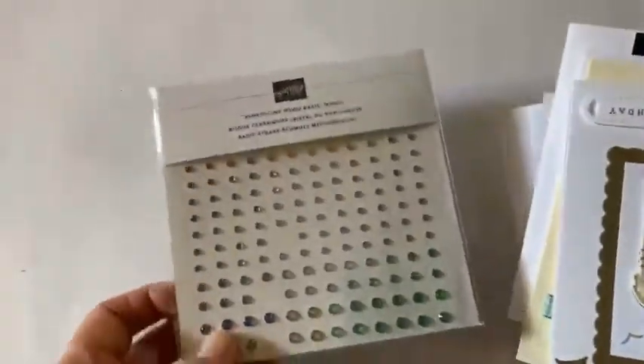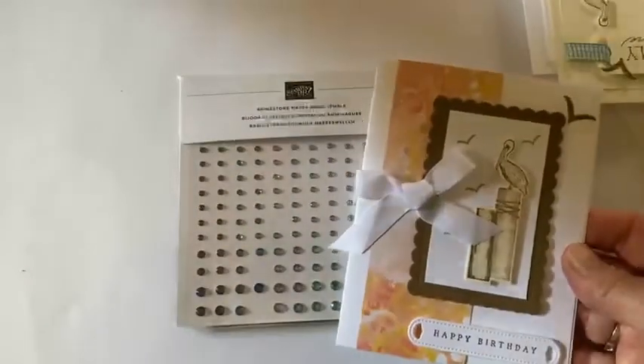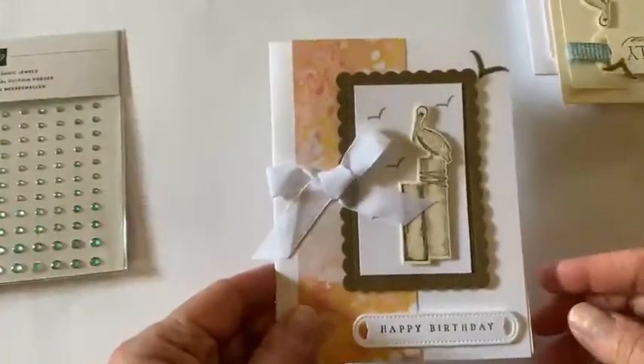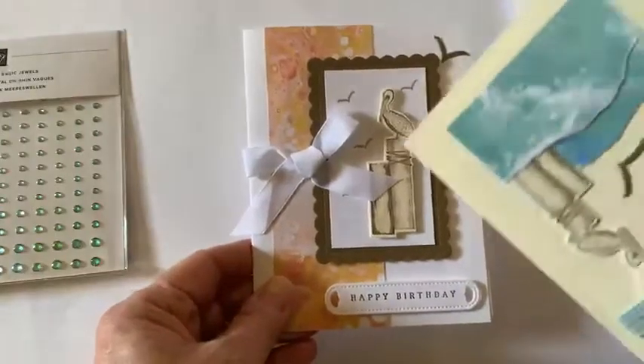I'm going to show you the cards that we made at Jody Breckbill's Moveless meeting. These cards are all using the Waves of the Ocean stamp set. I do not have that stamp set, but I did get the paper, and I really, really like these cards — I think they're so pretty.